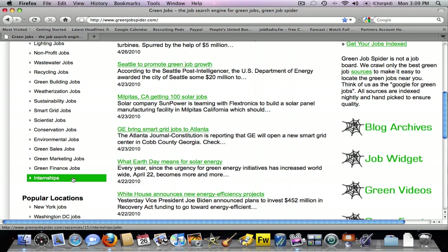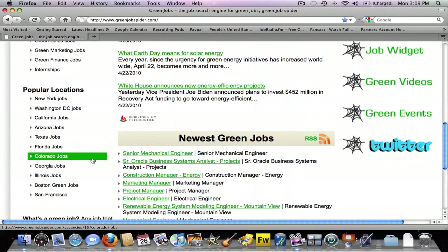There are even green internships and other green jobs in marketing, finance, and sales. Popular locations are listed below that, including New York, D.C., California, and so on.